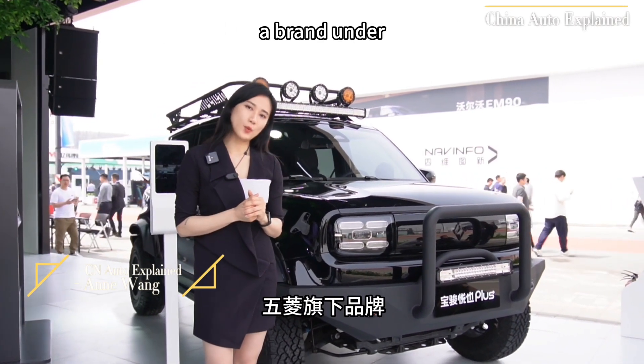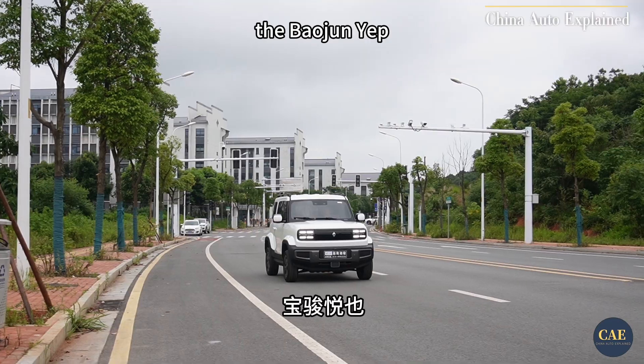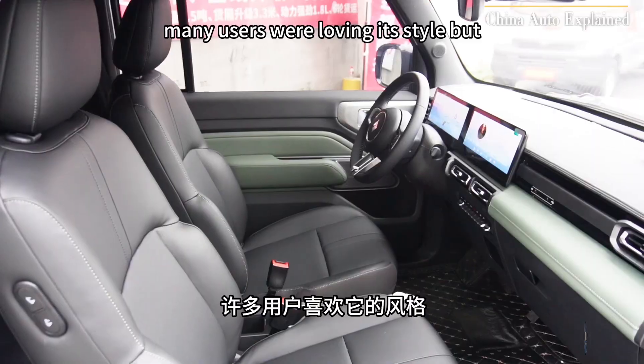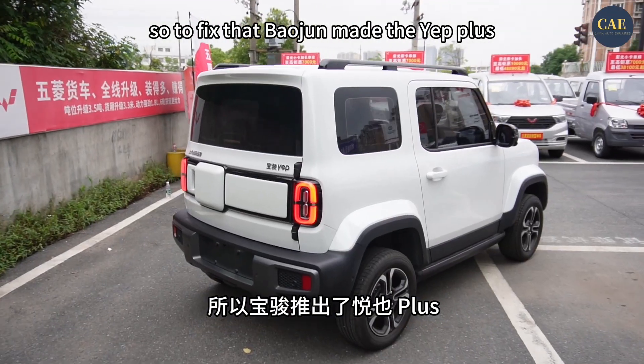Last year, Baojun, a brand under Wuling, released a seriously funky electric SUV, the Baojun Yepp. Many users were loving its style but complaining about the lack of space. So to fix that, Baojun made the Yepp Plus.